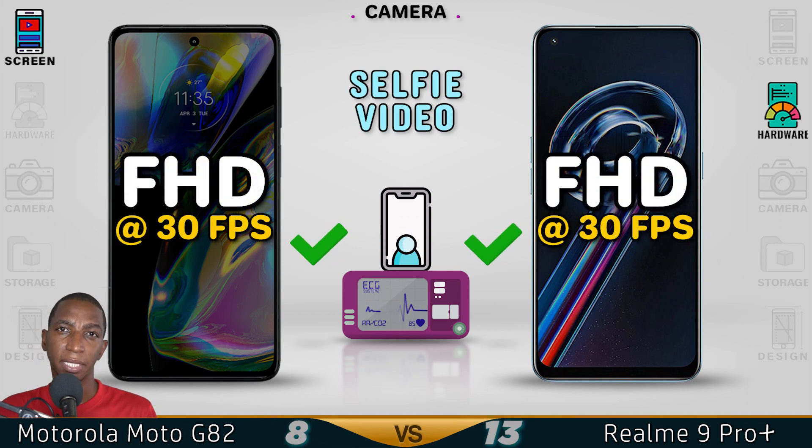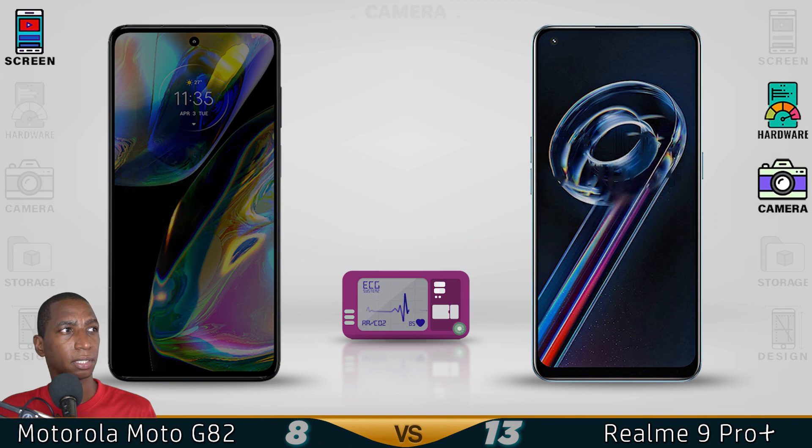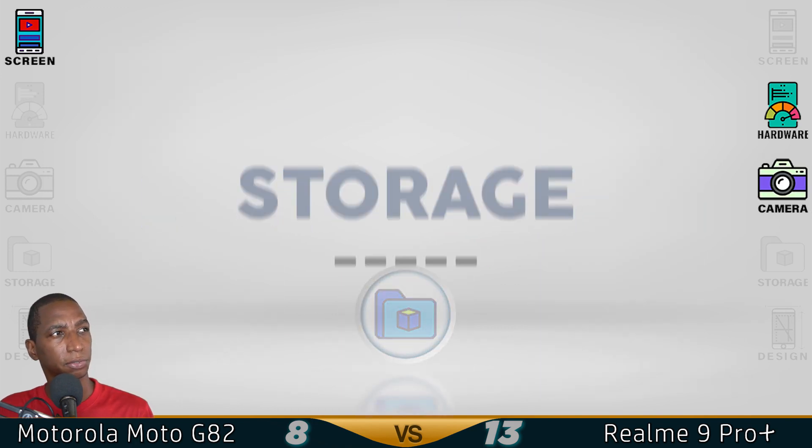They both have the same main camera, but capable of doing 4K video recording. The Realme 9 Pro Plus has a better camera. Now for the storage.